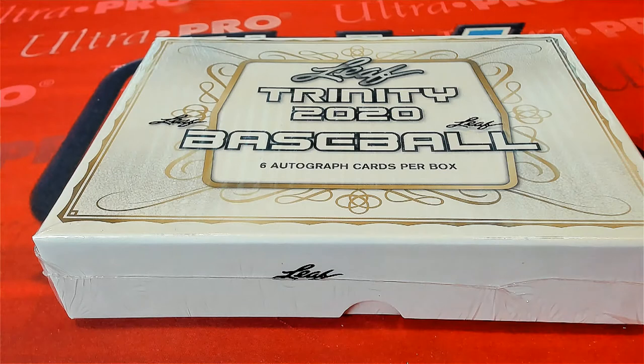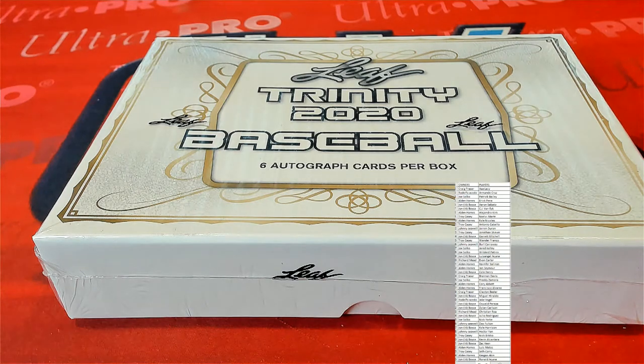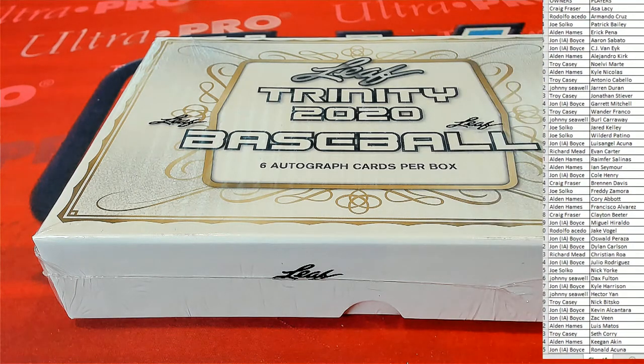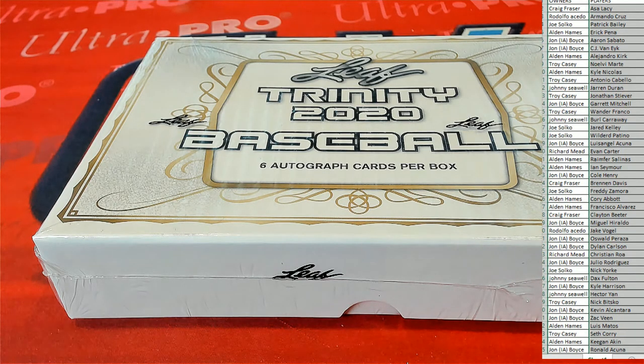Great list there of players, guys. Good luck. Let's see what we got here tonight.